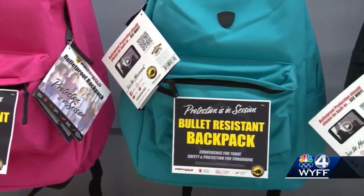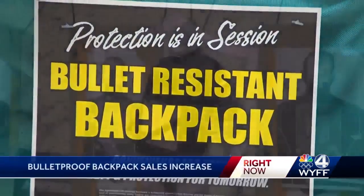These backpacks only stop certain types of bullets — I'll get to that in just a second. Right now we're outside Office Depot, one of the major retailers selling these bulletproof backpacks ahead of the back-to-school shopping season. We also found them online at Home Depot and at Walmart.